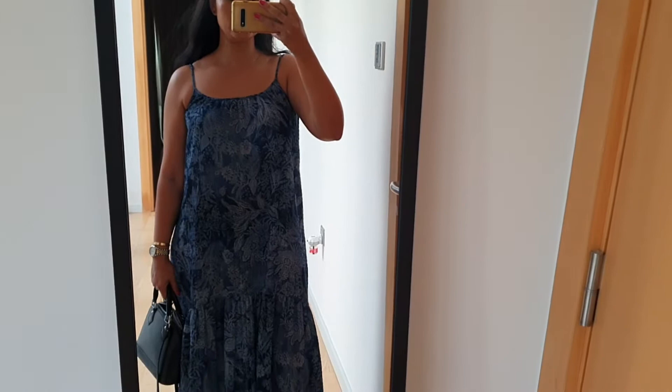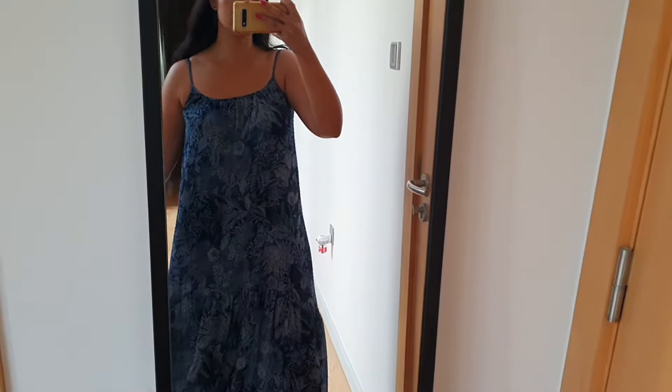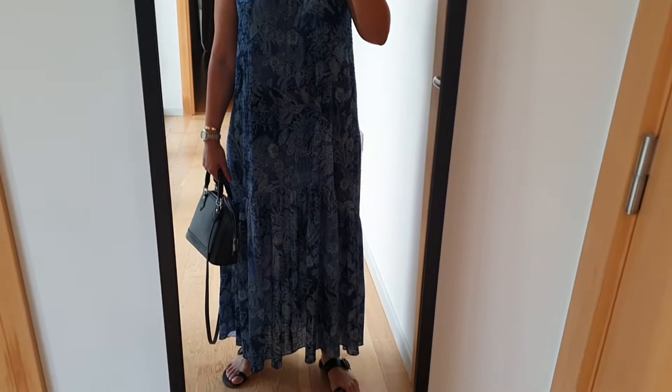Good morning! This is my outfit of the day. It's just a chilled beach Zara dress. I really like this dress — it's very comfortable and I like the fabric because it's very easy to maintain.